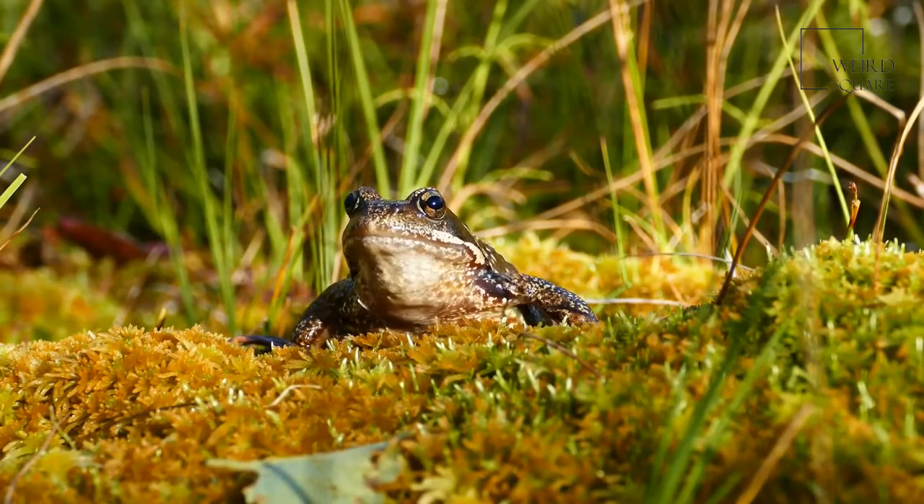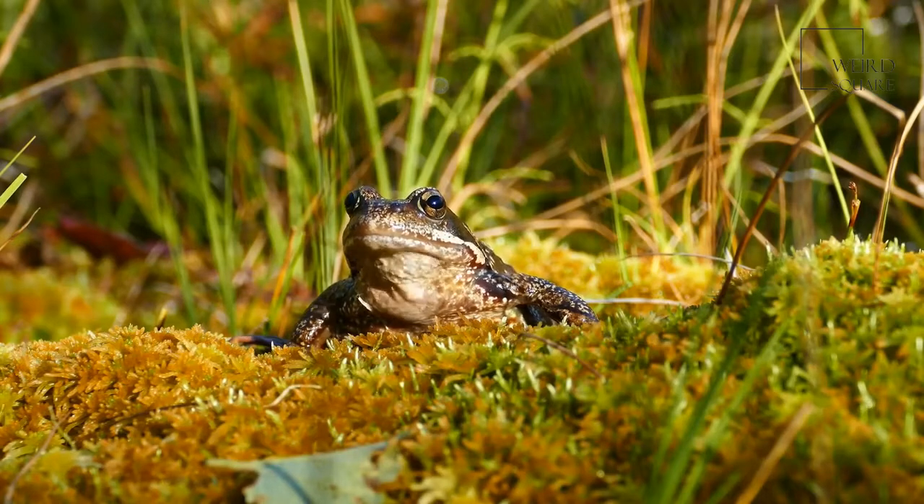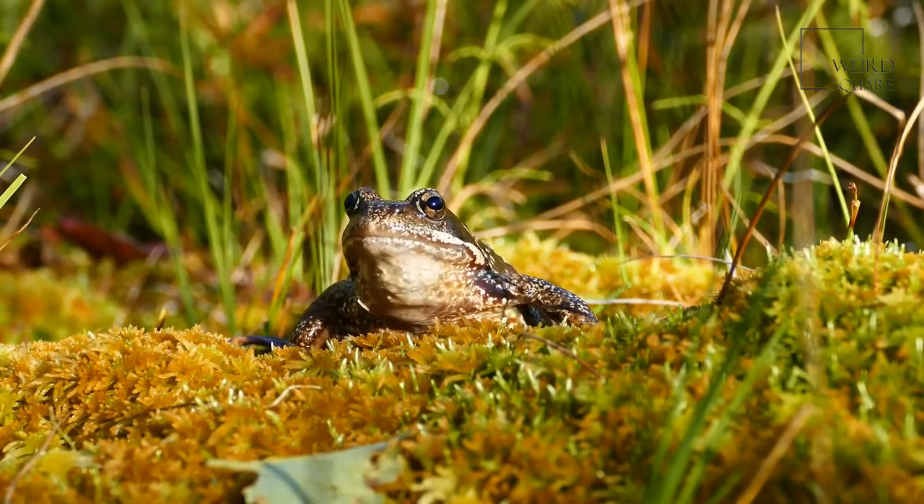The amphibians typically have yellow or white underbellies, and their limbs and back range in color combinations that include varying shades of greens, yellows, browns, and even reds.